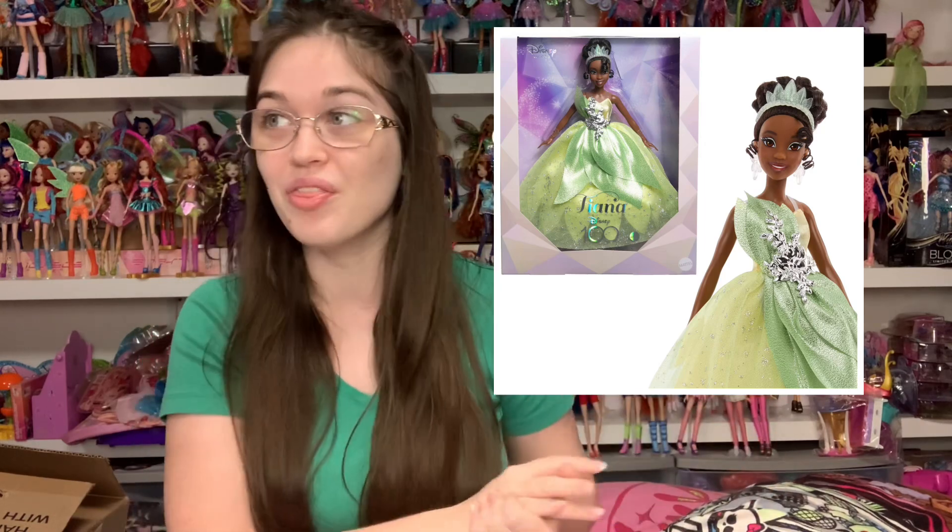They're really beautiful dolls, so I pre-ordered them. That's it for this video — huge thank you to Entertainment Earth for the free products. If you're interested in anything here, all the links will be in the description. Thank you guys so, so much for watching. Bye!